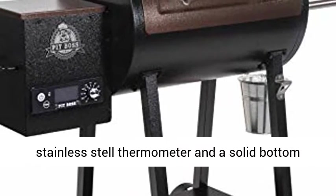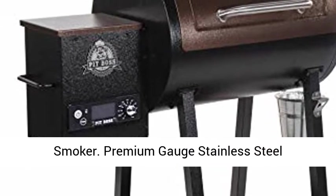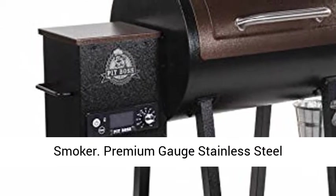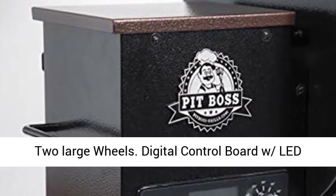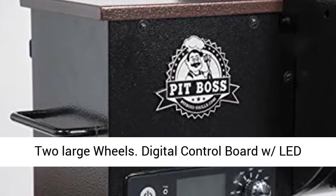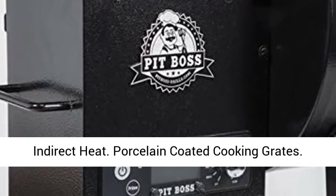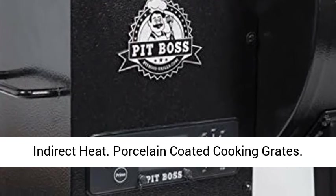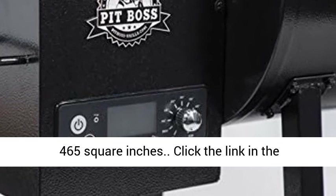Pit Boss 440 Deluxe Wood Pellet Grill and Smoker specifications: premium gauge stainless steel construction, removable side shelf serving tray, two large wheels, digital control board with LED readout, fan-forced convection cooking, direct and indirect heat, porcelain coated cooking grates, hopper capacity 5 lbs, cooking surface 465 square inches.